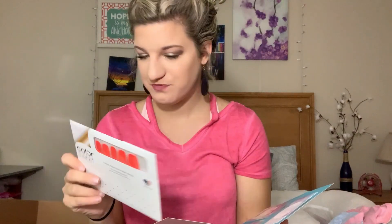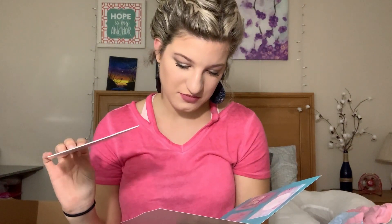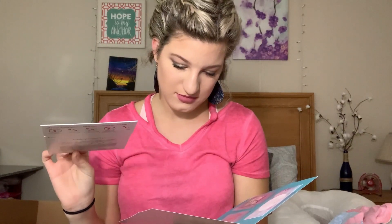In here is Color Street, which is super awesome — I've never tried these but I've wanted to. I might put some of these on for Hawaii; that would be cool. I'll definitely show you guys how it turns out whenever I do that.